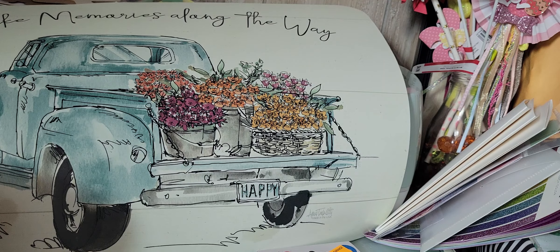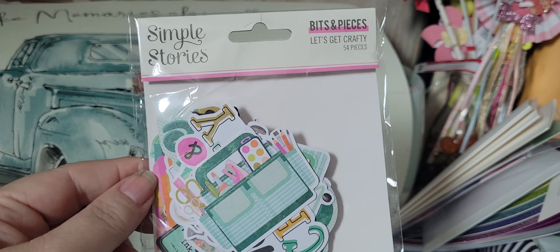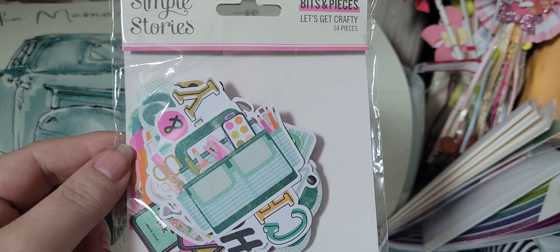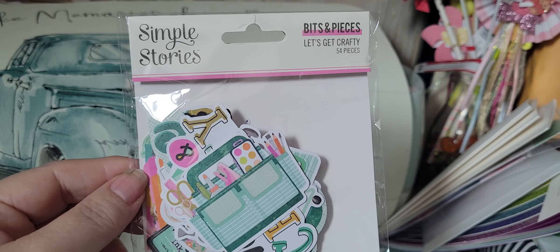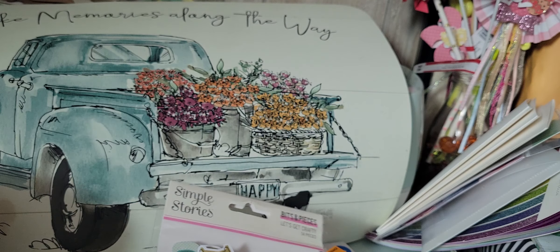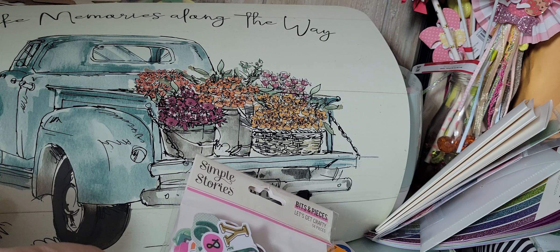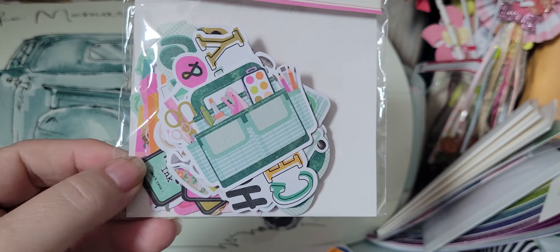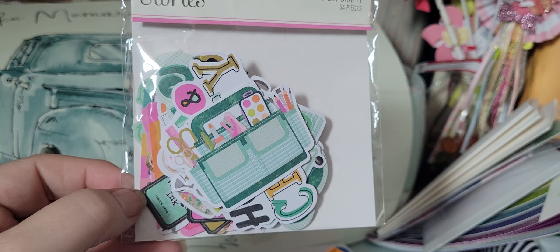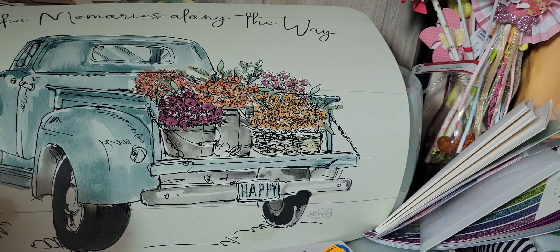Like I said, it's a small haul. I picked up the small scrapbooking paper pad for this kit from her — the Let's Get Crafty bits and pieces. I don't know why I didn't pick up the other stuff; I guess I was thinking of what I would use. But I want to make some memory deck cards, so I went ahead and grabbed these as well. It's the Let's Get Crafty bits and pieces. And that's all that I got.